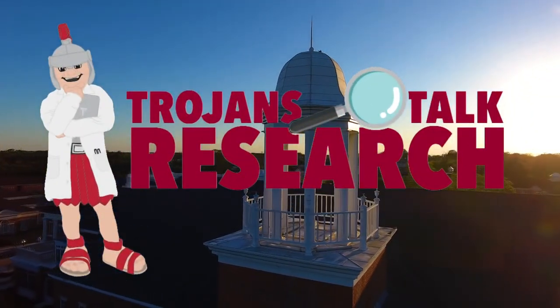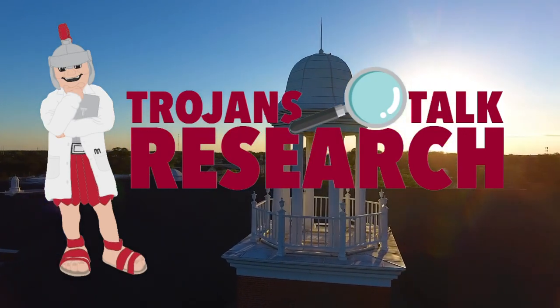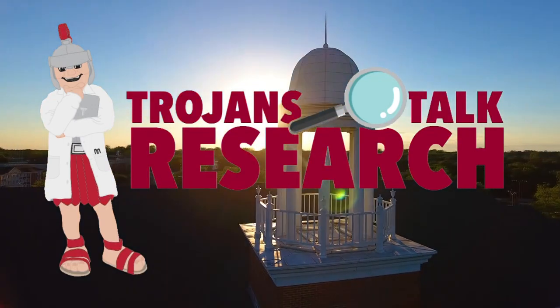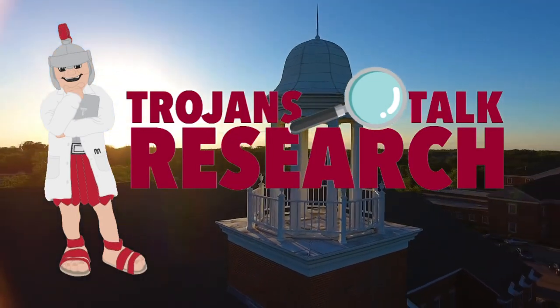Trojans Talk Research is a monthly spotlight on the research interests of Troy's faculty, presented by Troy University's Office of Sponsored Programs. This month, Dr. Grant Mauser will discuss his research on blood flow restricted exercise, from the lab to the clinic.